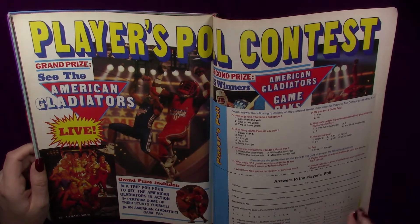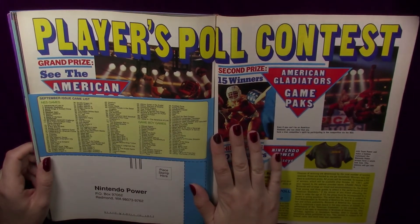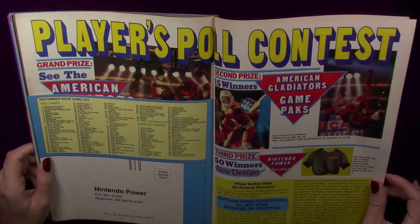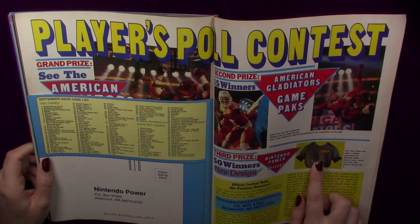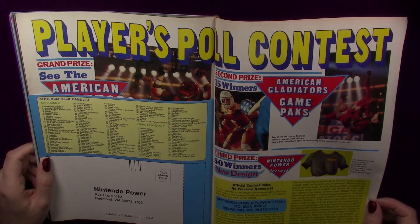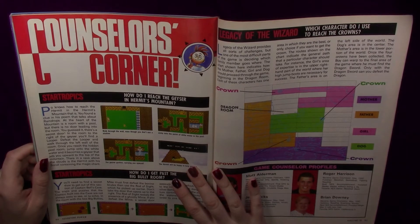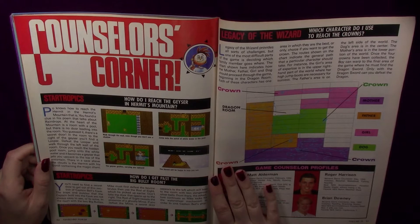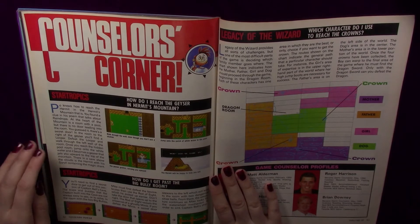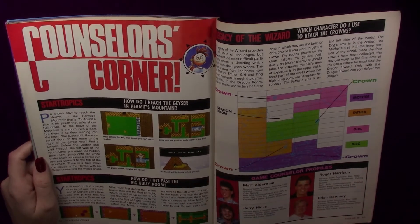So you get a trip for four to see American Gladiators and can perform some activities and meet them — that's so cool. Didn't they try to bring back American Gladiators not too long ago? You could get game packs, t-shirts — oh, a Nintendo Power t-shirt, that would have been neat. No purchase necessary. Here we have some help guides — Star Tropics, such a good game. At the daycare I went to as a kid, the son had this game but wouldn't let anyone play with it. I always wanted to play it so bad. But I have it now, so there. I even have the second one.